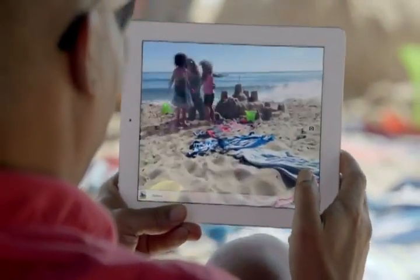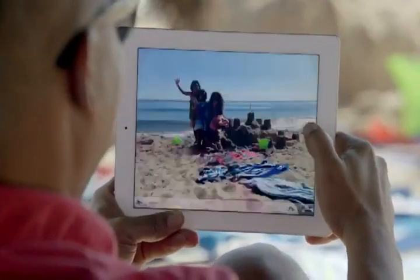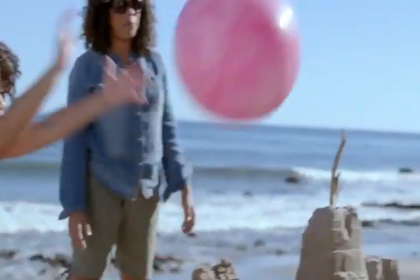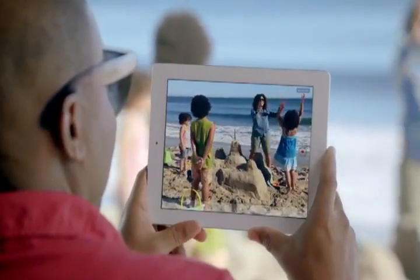It takes five-megapixel photos using the same advanced optics we developed for the iPhone 4S, and it shoots gorgeous 1080p HD video at up to 30 frames per second.